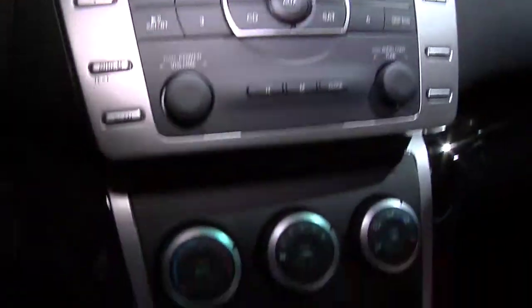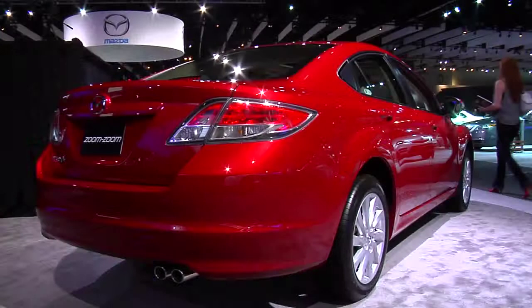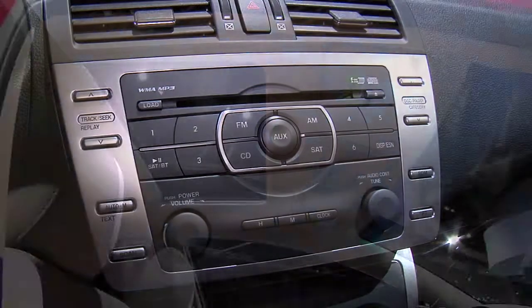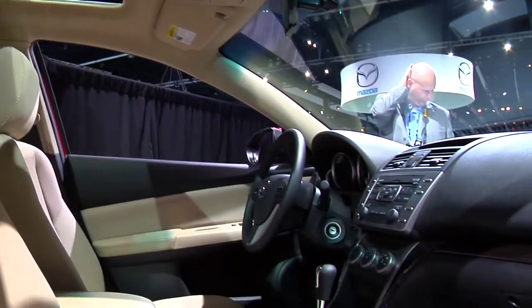Dual power side mirrors and air conditioning hint at the attention given to standard convenience features. Trunk space is huge at 16.6 cubic feet. Optional tech-minded features include Bose Audio, Bluetooth, keyless entry, backup camera, and blind spot monitoring.